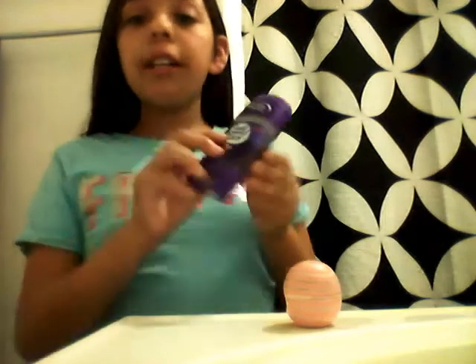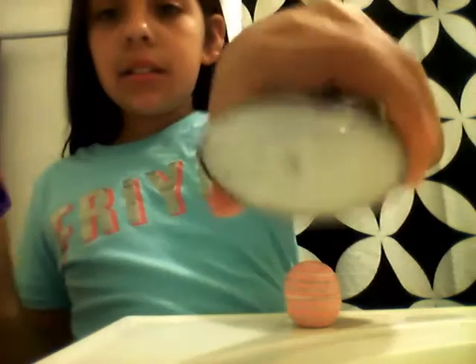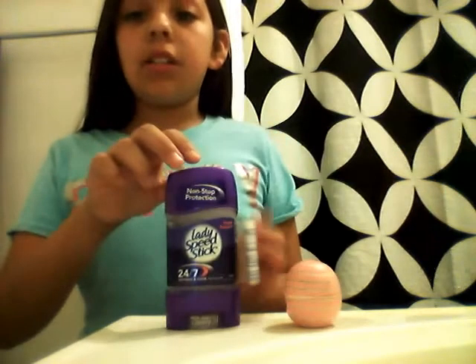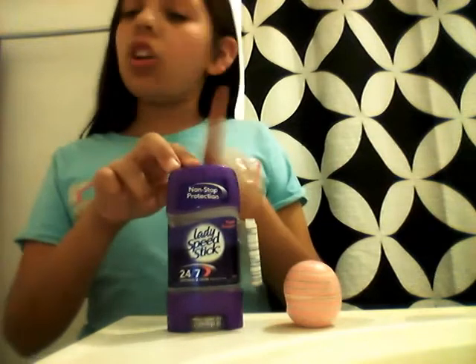In sixth grade you have to start using deodorant, so I got this Lady Speed Stick deodorant. It's kind of weird but you're definitely going to need this — you can put it in your locker or somewhere handy.